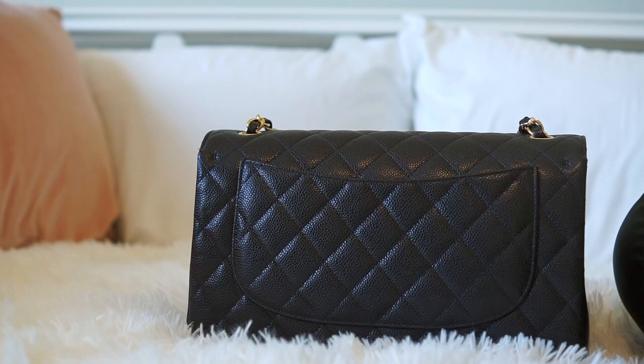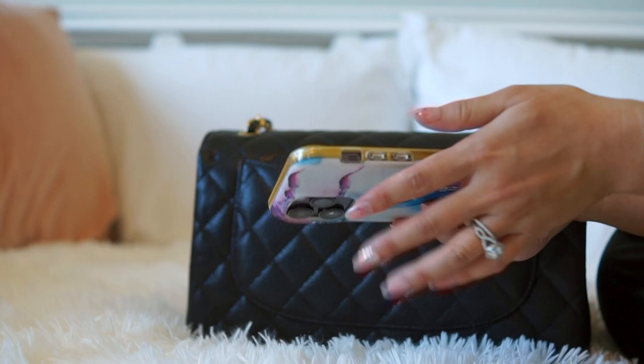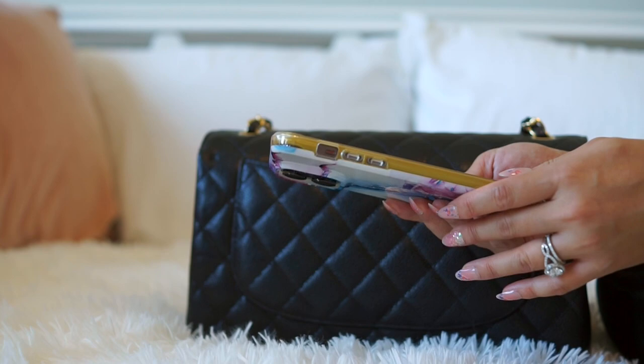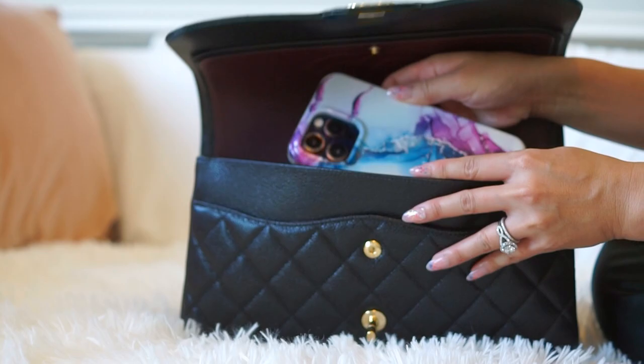I'm actually pretty excited because I got this new case. These cases have full protection — there's a part in the front and a part in the back, so I don't have to buy a separate glass screen protector or anything; it just protects the entire phone. I've dropped my phone so many times, so I'm fine with the bulkier case. It also will fit in the front pocket of the bag.